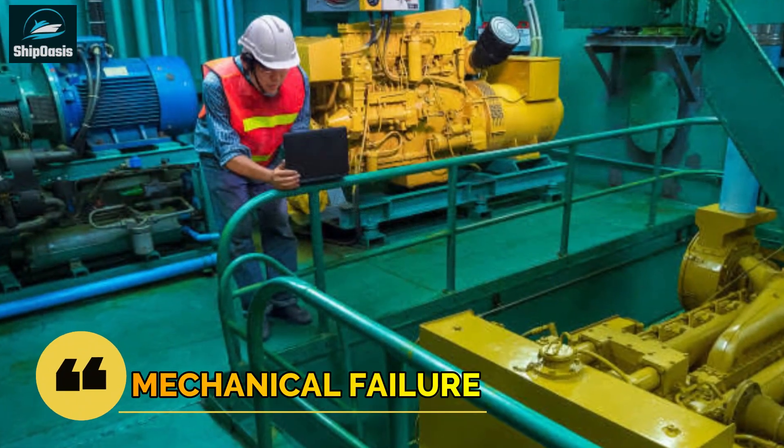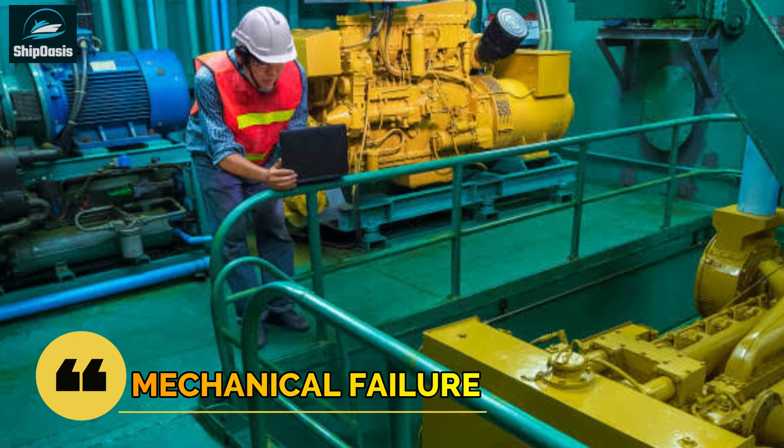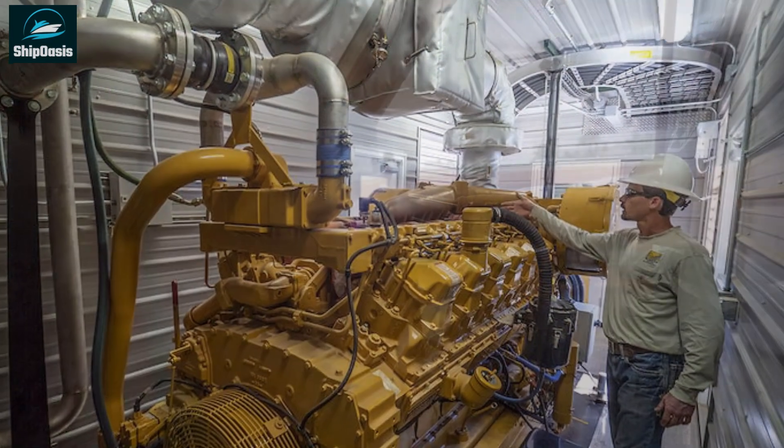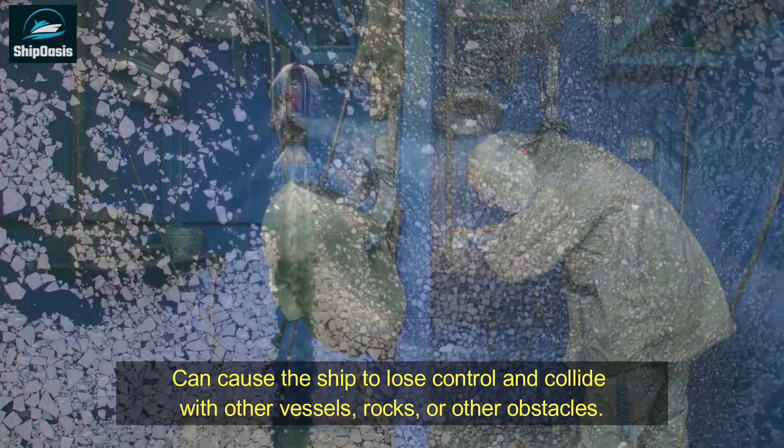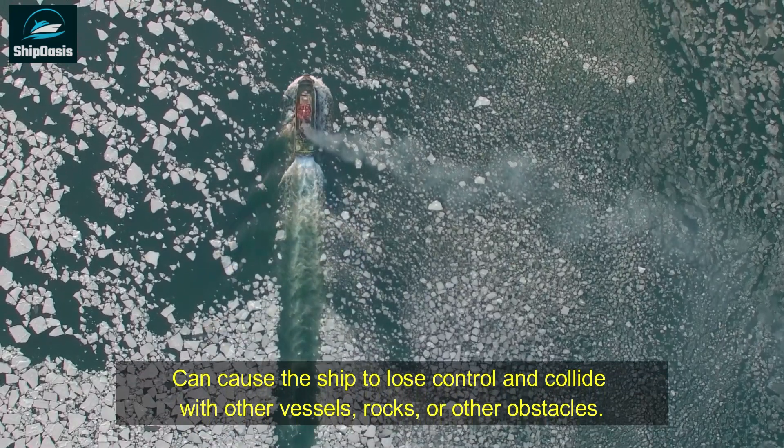Mechanical failure is another factor that can contribute to ship collisions. Faulty equipment or machinery such as steering gear, propulsion systems, or navigational aids can cause the ship to lose control and collide with other vessels, rocks, or other obstacles.